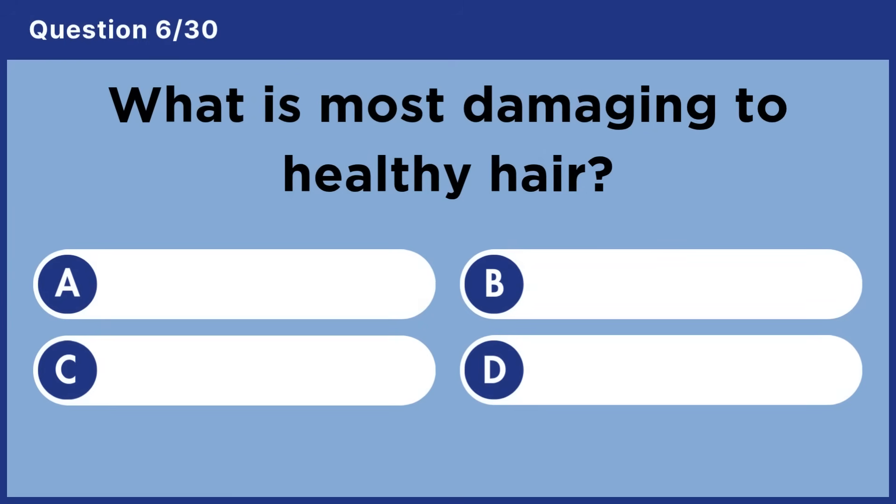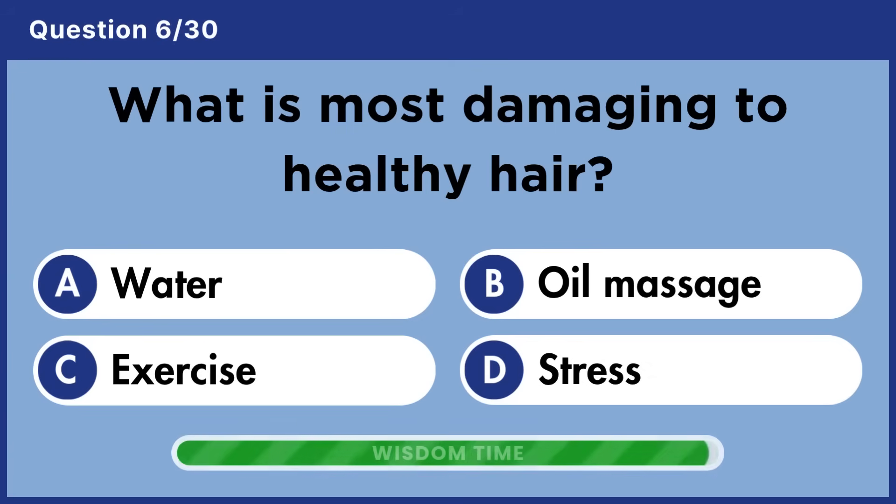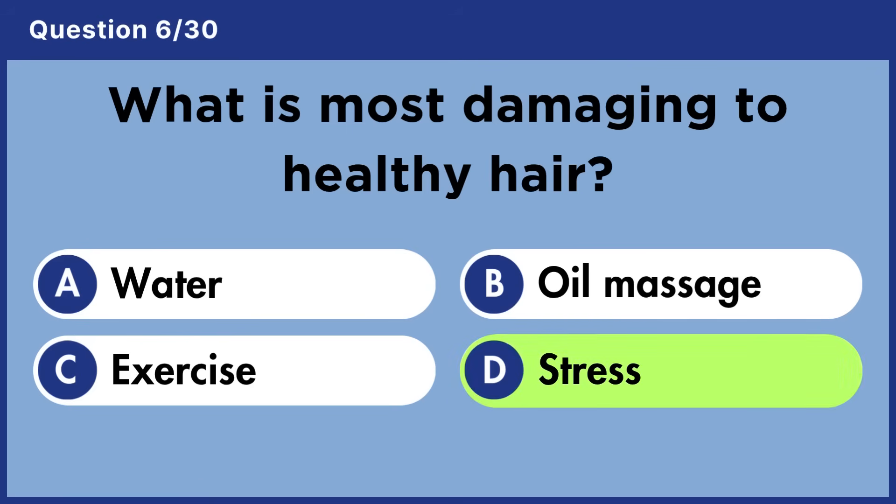What is most damaging to healthy hair? Answer D: Stress.